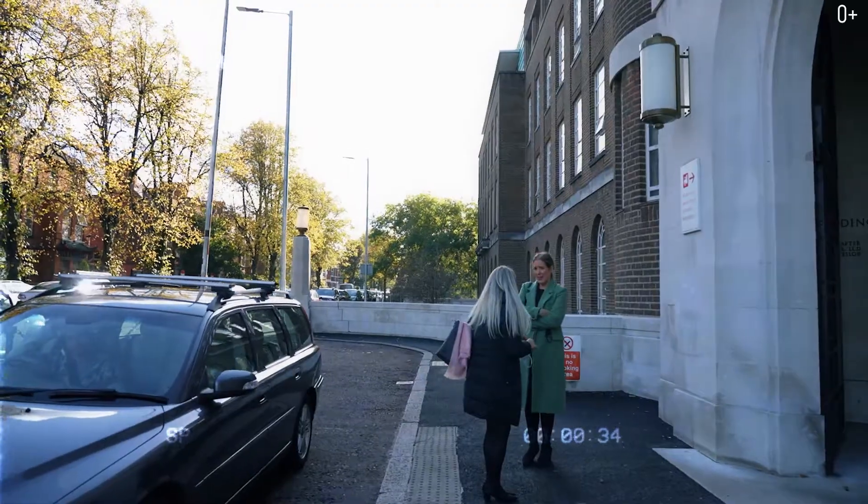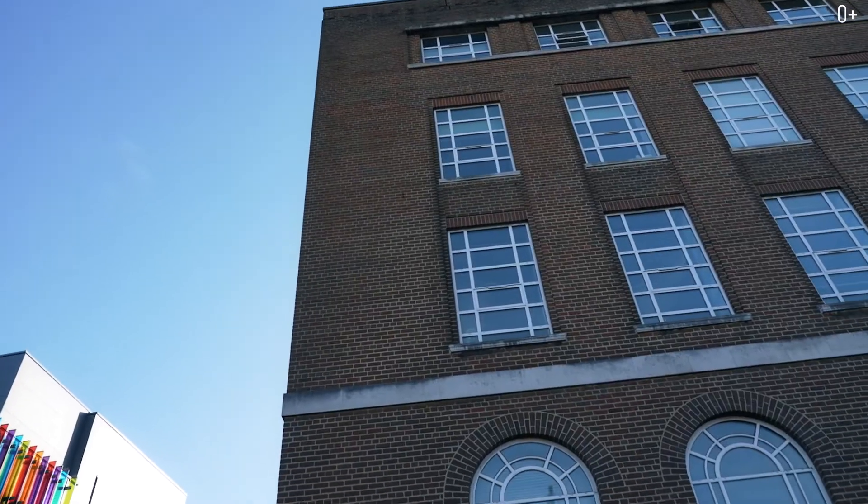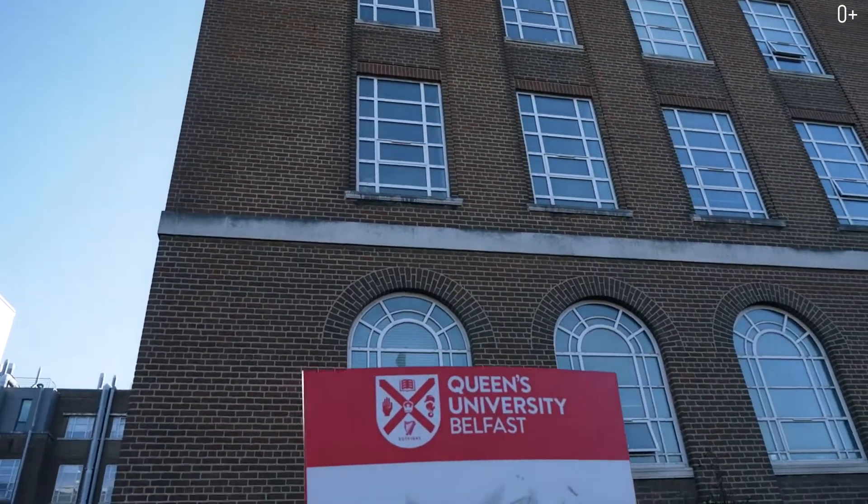This is the university building that used to be the largest brick building in all of Europe, and only a few years ago it was surpassed by another building. Anyway, it's a huge building that's easy to get lost in. There are several departments here now, including engineering.